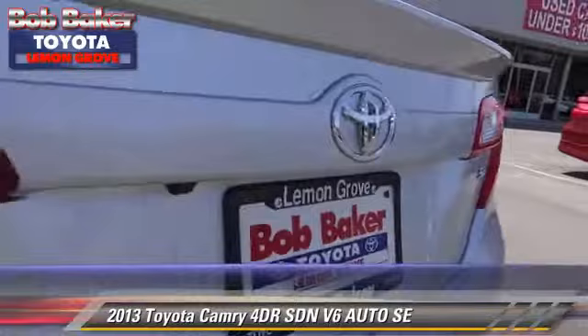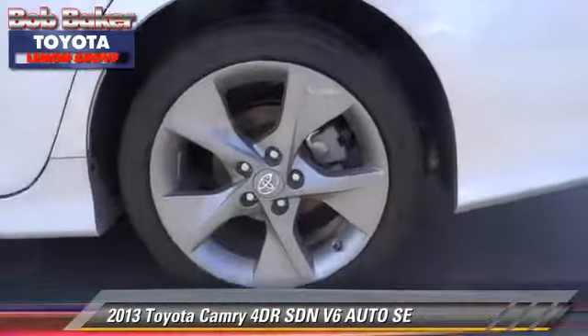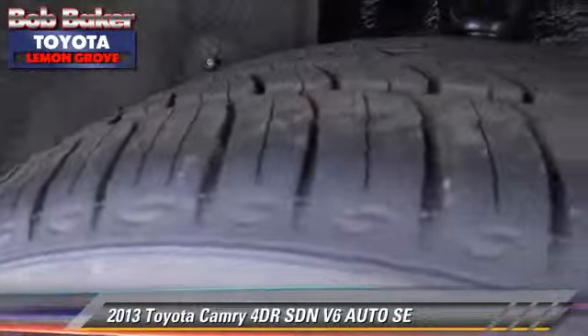Comfort and convenience features include power windows, integrated phone, and Bluetooth wireless. Give us a call to schedule your test drive today.